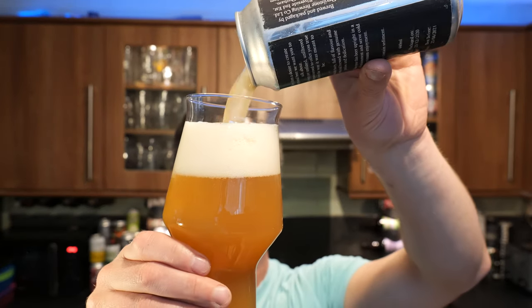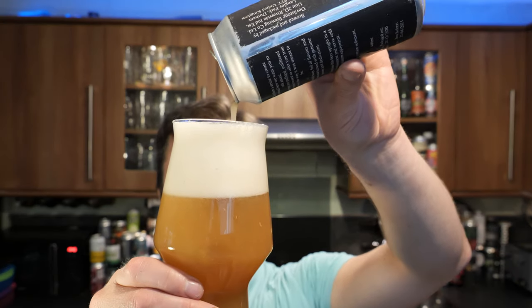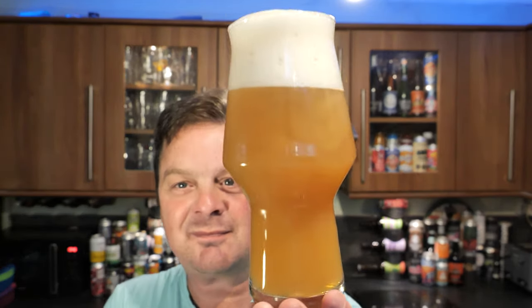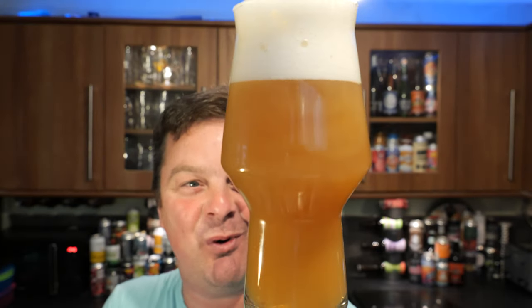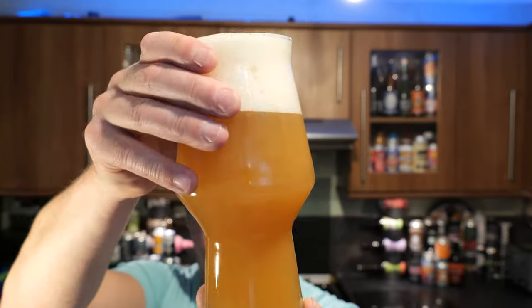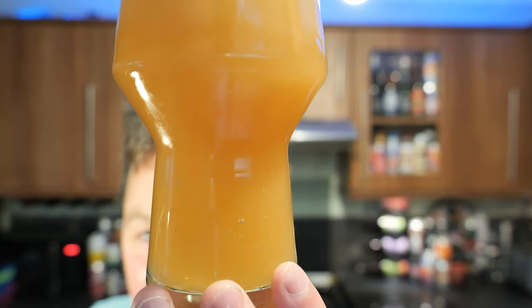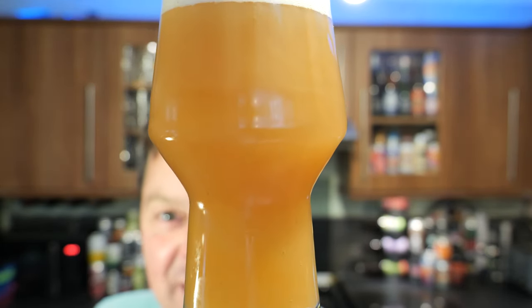Look at that! Oh my goodness me! Look at this - look at that for a nipper! If I turn it round, hopefully you can see the sediment floating around in that glass of beer. That looks like milkshake - a natural kind of oaty-wheaty milkshake rather than the lactose-y type stuff.